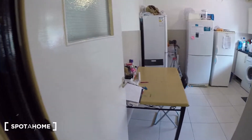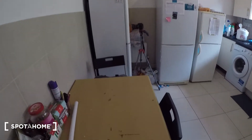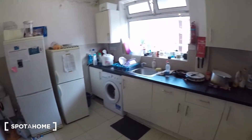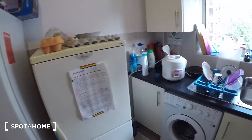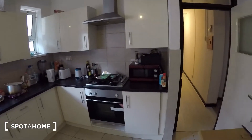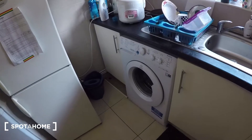Bedroom one is just through there but that's also occupied at the moment so I can't show you that. But the kitchen is here — good size, quite big. It's a bit messy at the moment, apologies, but there are people living here. We've got a table and chairs, three big fridge freezers, plenty of worktop space and storage underneath and above. Microwave there, oven and stove, toaster and kettle, sink just there, and here we have the washing machine.